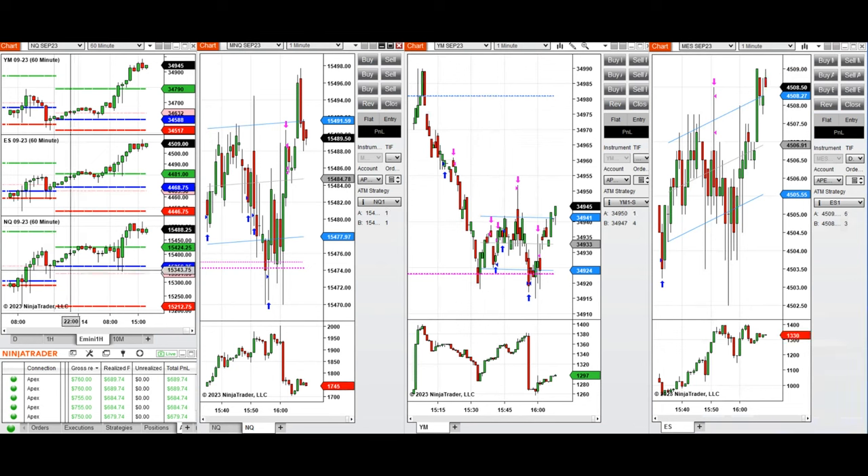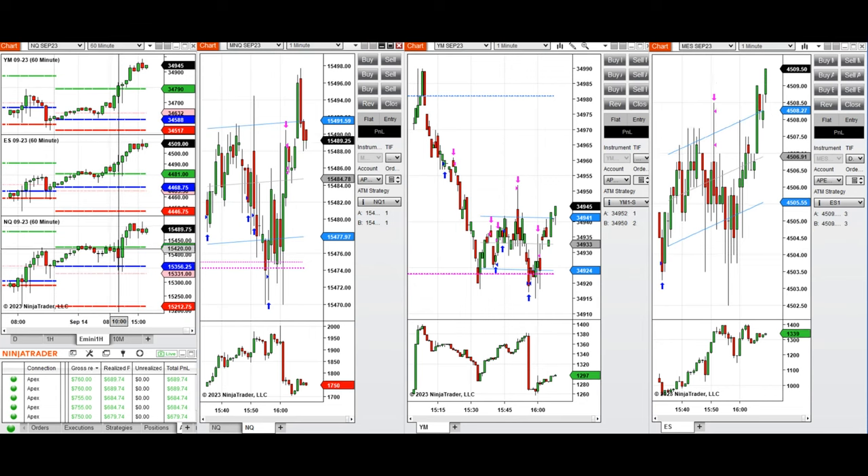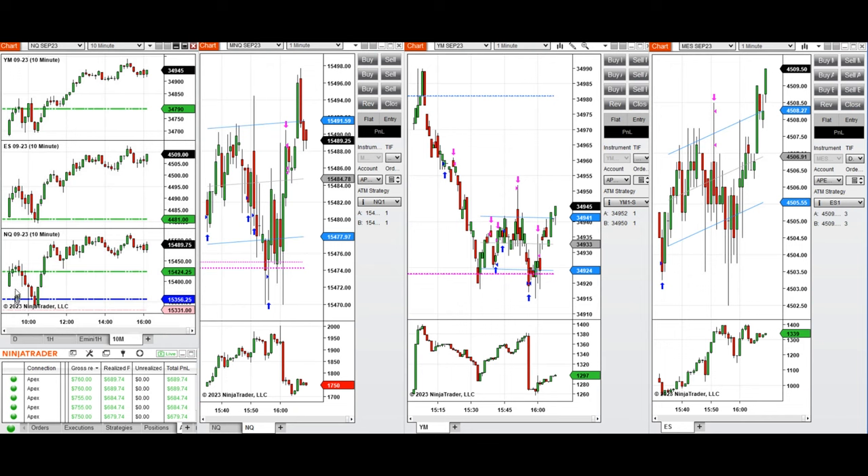During the Asian session and the London session, the price tried to retest this level several times. But during the New York market session, it broke the previous day high and started a strong uptrend. I missed the beginning of the New York session and came back a few minutes before the market closed, taking several long positions on Nasdaq using setup B.